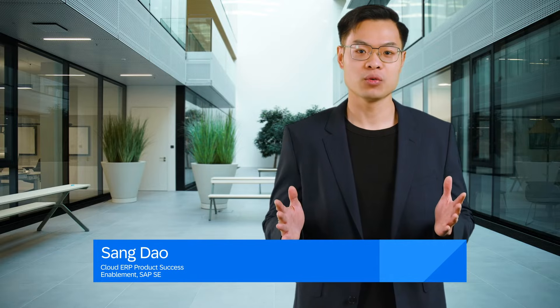Hello everyone. I'm thrilled to be here today to introduce you to the latest AI innovations coming with the 2502 release of SAP S/4HANA Cloud Public Edition.